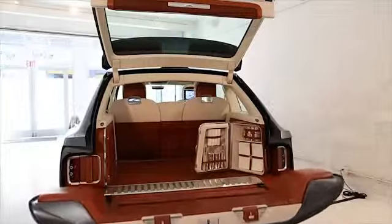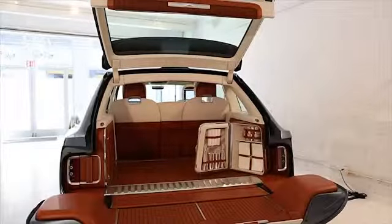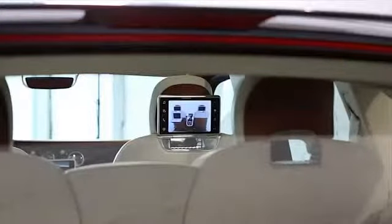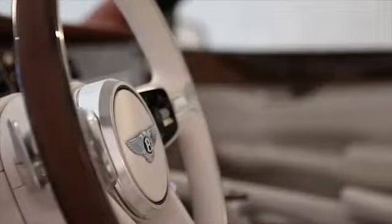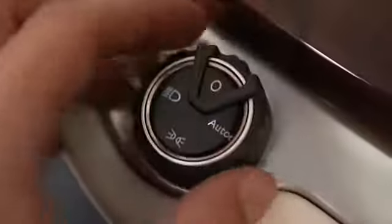This perfect Bentley SUV truck replica comes with a servitronic speed-sensitive steering, 8-speed triptronic automatic transmission, electronic differential lock, and adaptive air suspension.